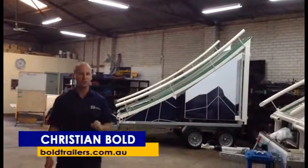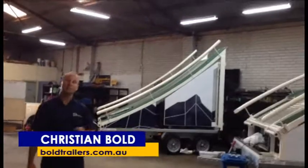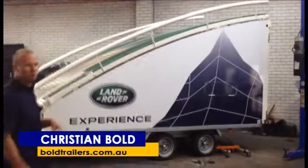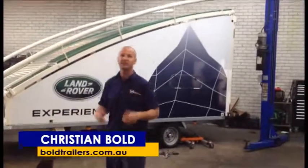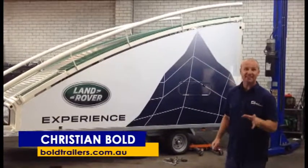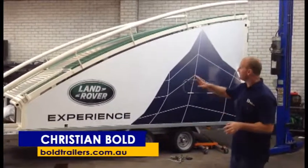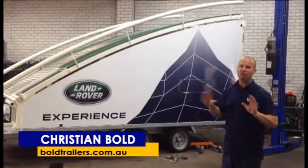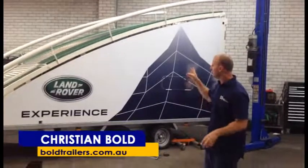If you just have a look here, these are called Terrapods. These are owned by Land Rover Australia. Now what they do is they bring these trailers in from Europe — they don't comply with Australian standards, so what we need to do is obviously make them comply. What they do is they take these to their drive shows and actually drive the Land Rovers over them. They sit back to back and they look fantastic.